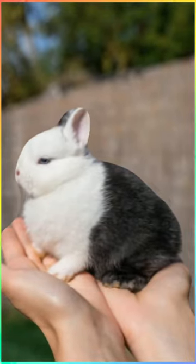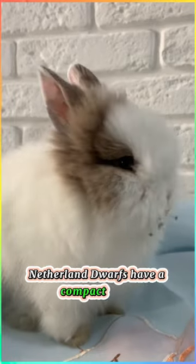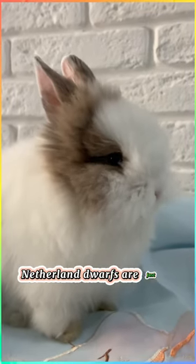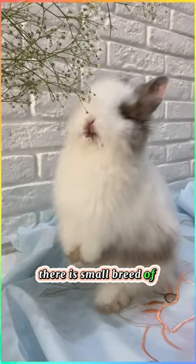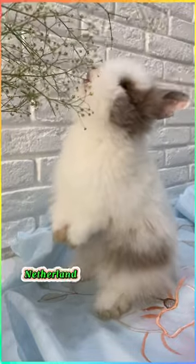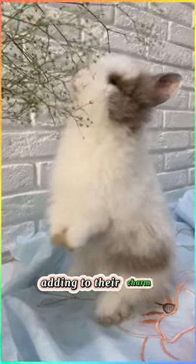Netherland Dwarf — one of the smallest rabbit breeds. Netherland Dwarfs have a compact build and come in various colors. They're a small breed of rabbits with a compact body and cute little ears. Netherland Dwarfs come in a variety of colors and patterns, adding to their charm.